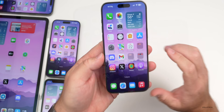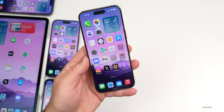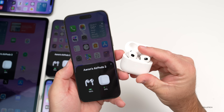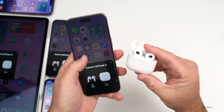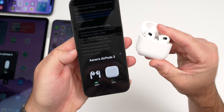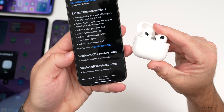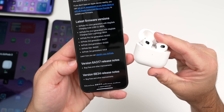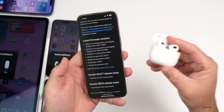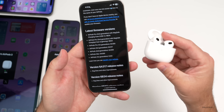This week also brought an AirPods update, specifically for AirPods 3, bringing firmware to version 6A317. According to Apple's website, it includes bug fixes and improvements — though again, very vague notes. Apple really needs to specify what they're fixing, as it doesn't help anyone if users can't verify whether their reported bugs have been addressed.